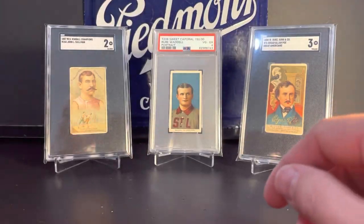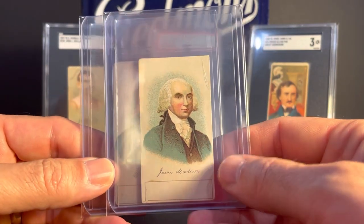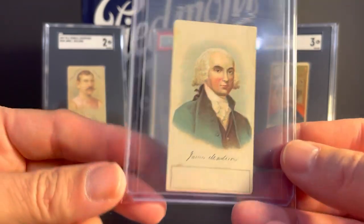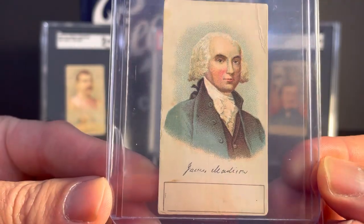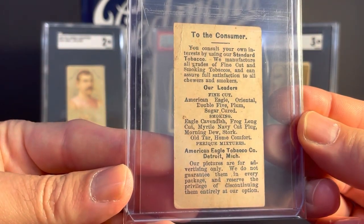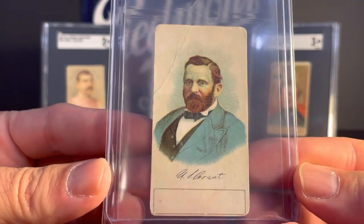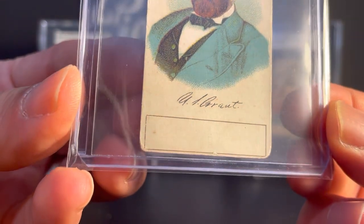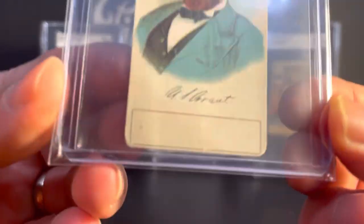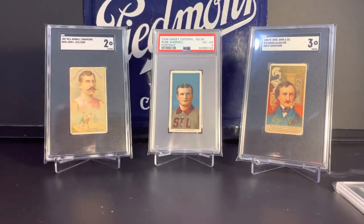Very cool set. Next up, these are from the 1890 N309 American Eagle Tobacco U.S. Presidents set. We have James Madison and Ulysses S. Grant. Not sure what the significance of the box on the bottom is — it almost looks like they were supposed to sign it there, though of course that's not the actual purpose. I don't know why they all have that box.